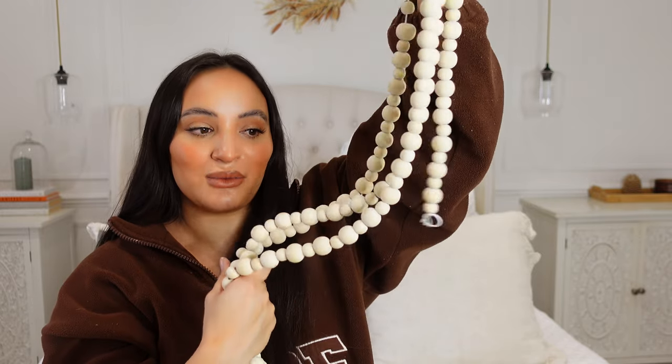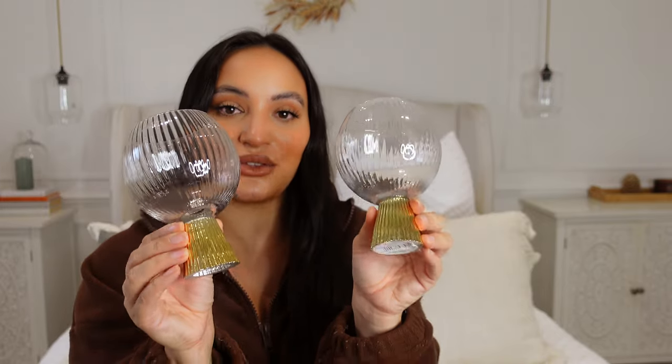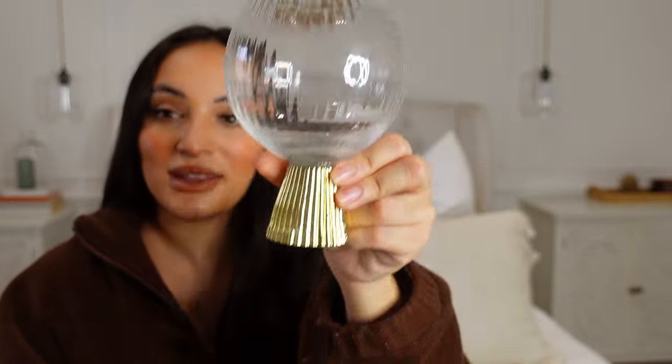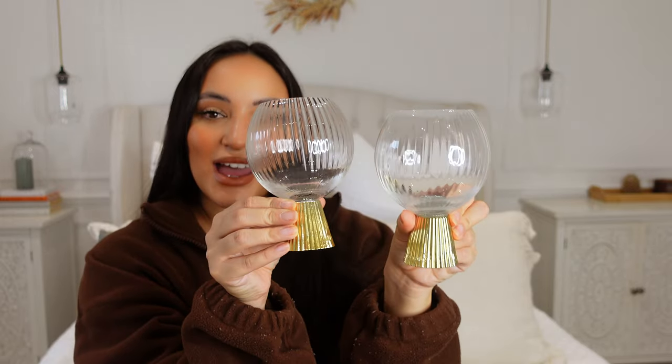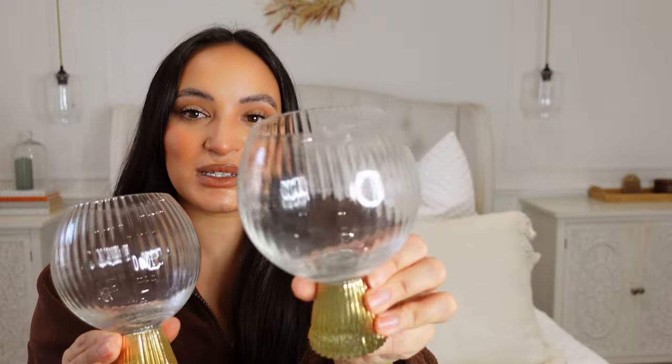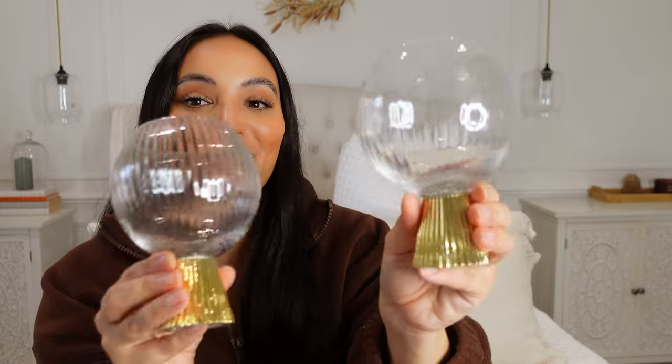I've seen this on lots of homeware sites which are a lot more expensive than B&M, so to see it there I was so happy. Then I got these two glasses — I'm pretty sure they're £3. They've got this gorgeous round ribbed circle design and gold bases, and I just think they look so special for your Christmas tipple at the end of the day. I feel so bougie when I have a glass of wine out of these. I've got two so I can share a little Christmas tipple with someone. The ribbed section gives me Christmas bauble vibes and the gold gives me party glitz and glamour — I just love them.